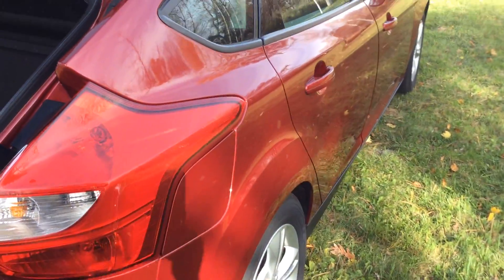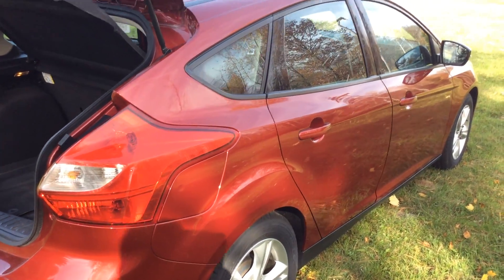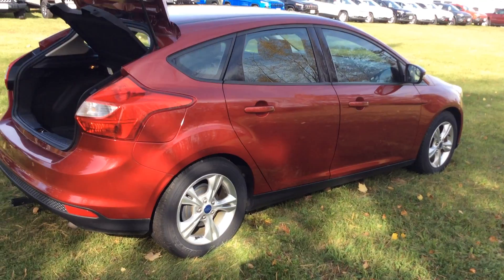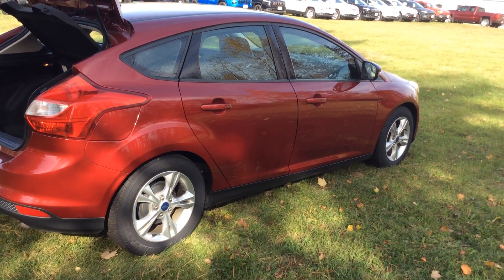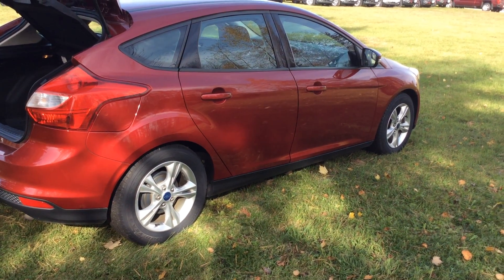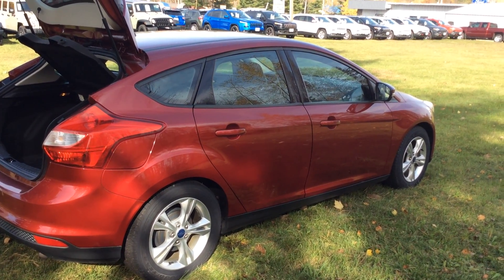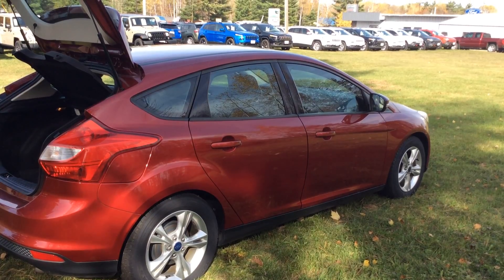This is a 2014 Ford Focus SE Hatchback, 77,144 miles on it. Stock number is C17139A. If you have any questions on the car, please give me a call — my direct line is 715-475-1724.